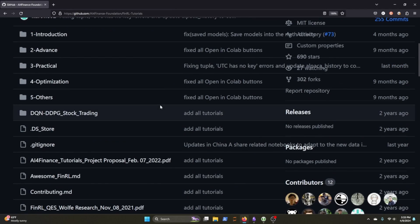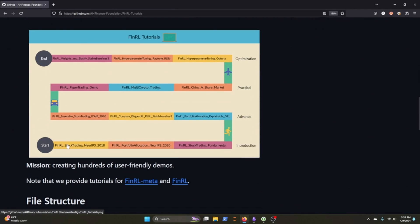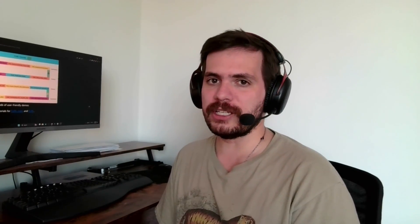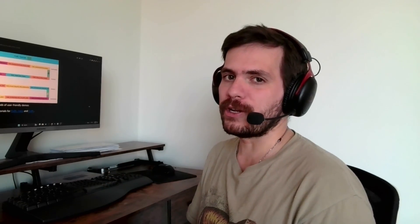You get the sense that the creators of FinRL really believe that anyone can approach this technology and begin to use it. They have a really awesome repository including a roadmap of tutorials to get you to a place where you're really in tune with how to use it. It's definitely the most efficient way I've been able to grow in reinforcement learning, especially with regards to finance and investing.